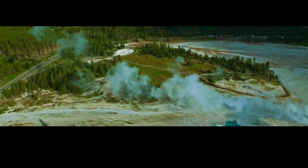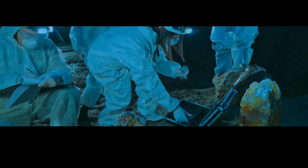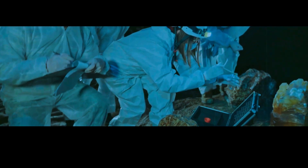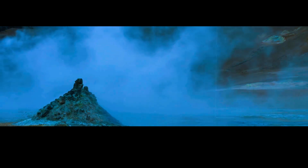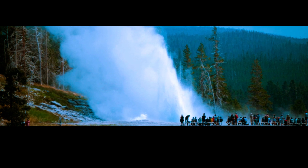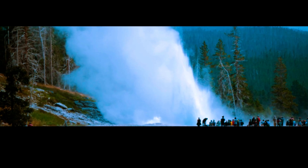Yellowstone's magma chamber is a truly remarkable geological feature that continues to fascinate scientists and adventurers alike. Its immense size, location atop a mantle plume, and position at the intersection of three tectonic plates make it a unique and powerful force of nature. While the threat of a catastrophic eruption looms, the beauty and wonder of Yellowstone's geothermal features serve as a reminder of the incredible power and majesty of the natural world. Whether you are a nature lover, a thrill seeker, or simply someone who appreciates the wonders of science, Yellowstone is a place that will leave you in awe.